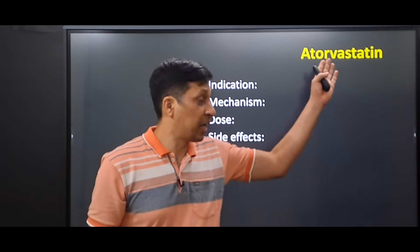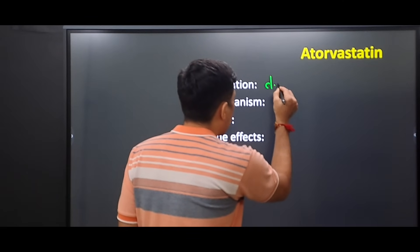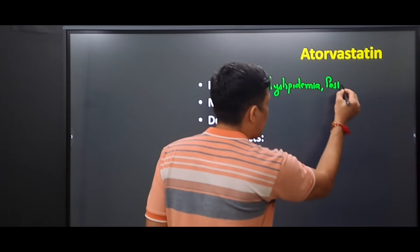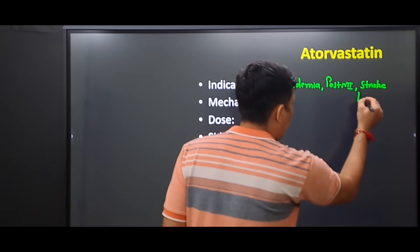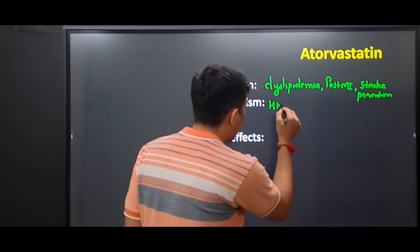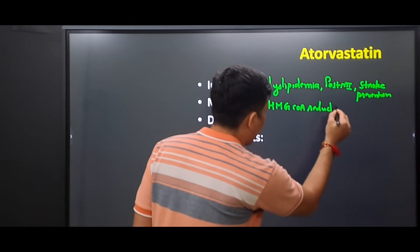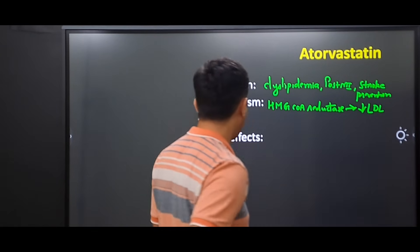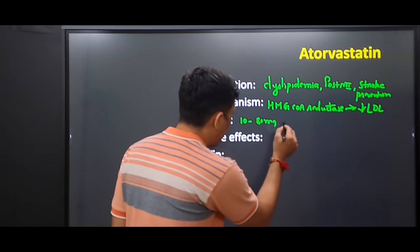The fourth drug in our list is atorvastatin. Its indications include dyslipidemias, post-MI patients, and stroke prevention. The mechanism of action is that it inhibits the HMG-CoA reductase enzyme, which ultimately leads to a decrease in LDL.